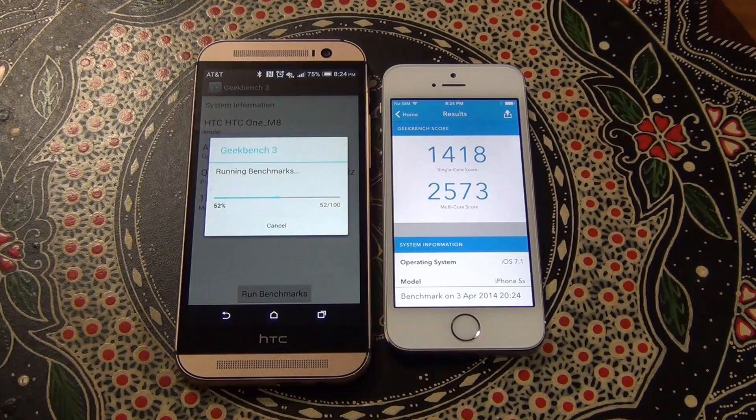The iPhone is complete. As you can see, the single core test is 1418 on the iPhone and the multi-core test is 2573. The HTC One is also almost done.